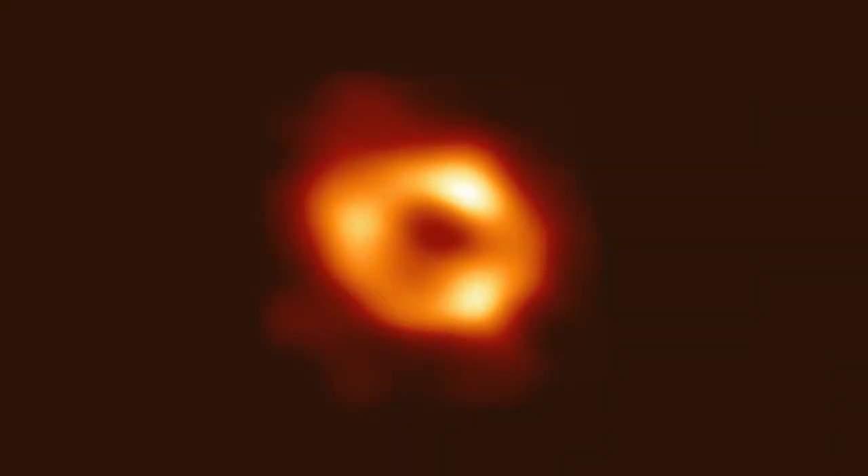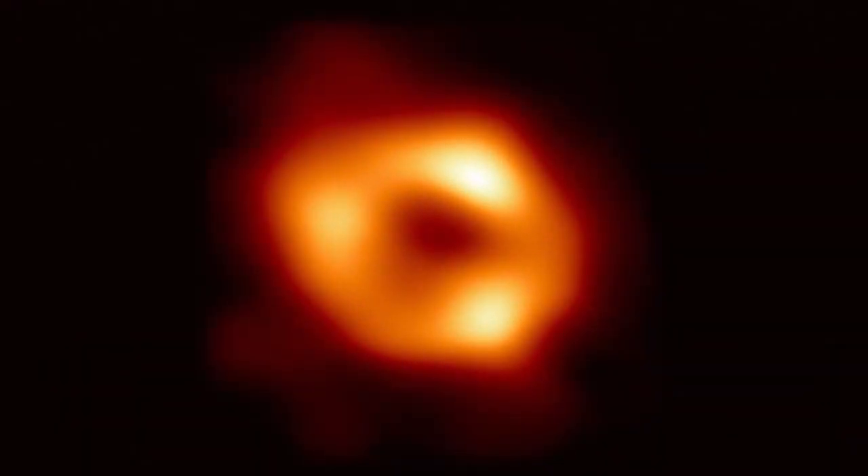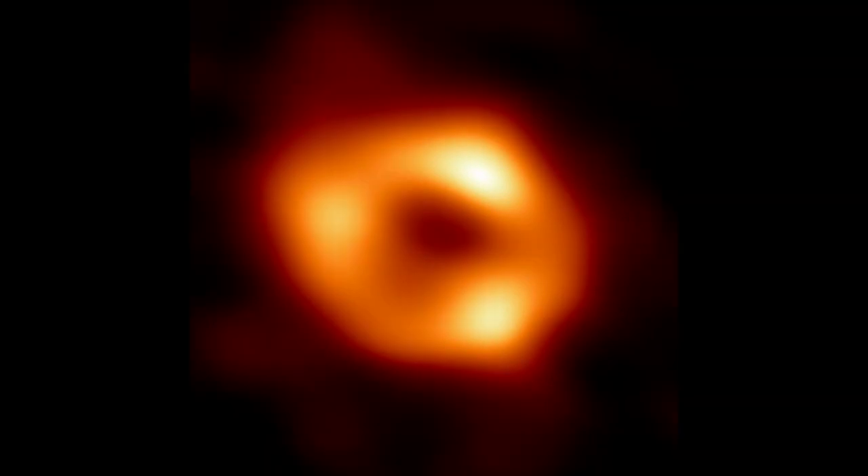This ring structure lies just outside the Event Horizon, or the point beyond which light cannot escape, and is the result of light being bent by the black hole's enormous gravity. The bright ring encircles a dark center described as the black hole's shadow. The ring's white-hot plasma is estimated to be 10 billion Kelvin, or 18 billion degrees Fahrenheit.